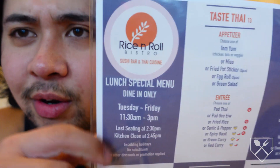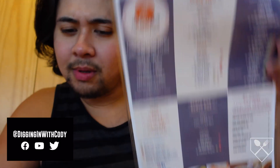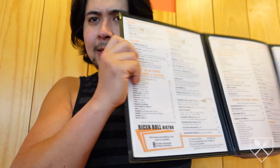And this week I'm at Rice and Roll Bistro. Big menu — still kind of looking at what I want.